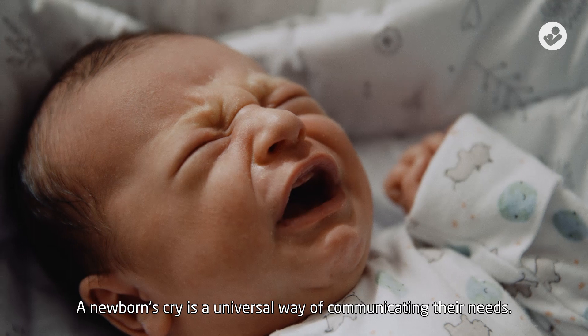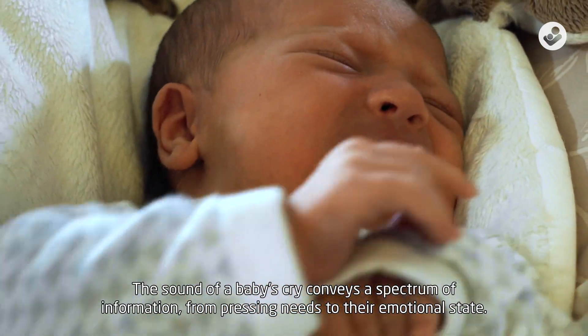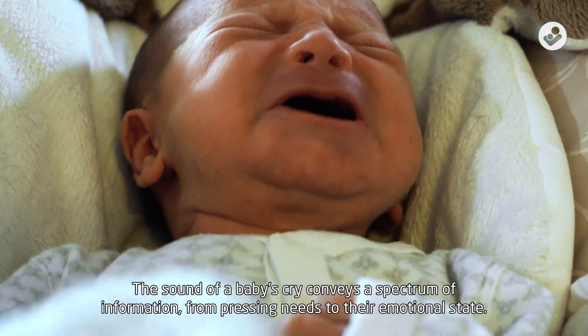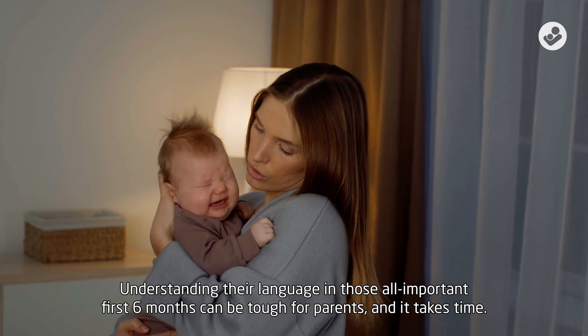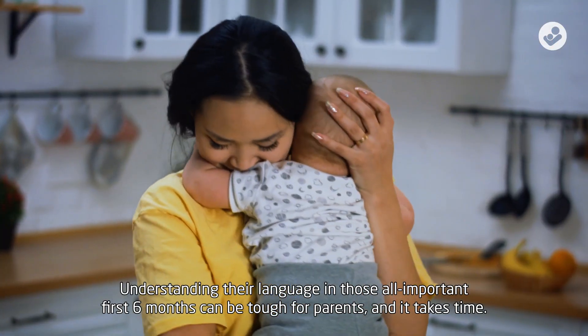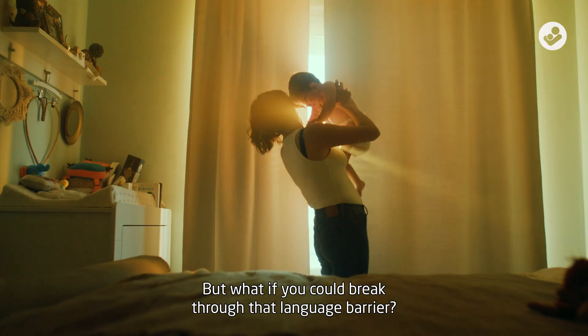A newborn's cry is a universal way of communicating their needs. The sound of a baby's cry conveys a spectrum of information, from pressing needs to their emotional state. Understanding their language in those all-important first six months can be tough for parents, and it takes time. But what if you could break through that language barrier?